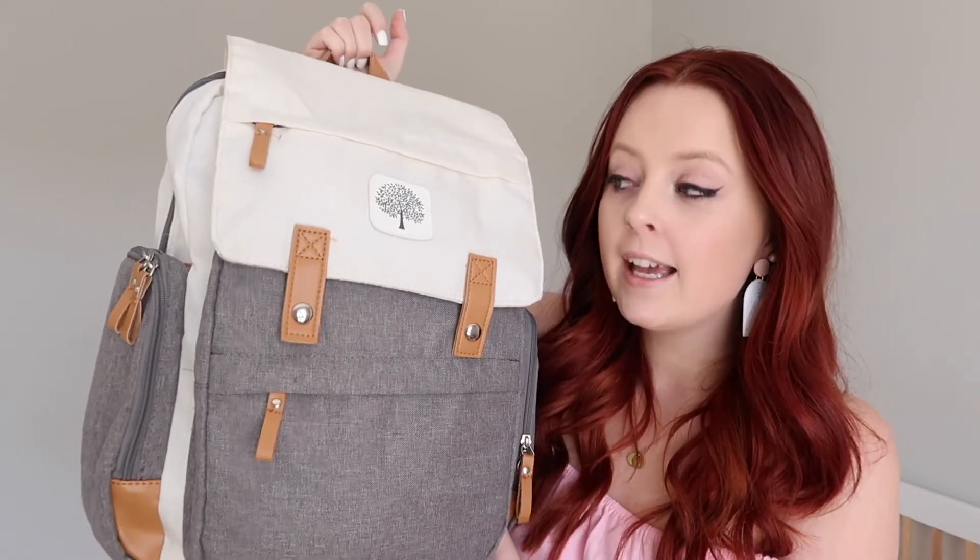Personally, I don't find it that convenient because there's not a lot of separation inside — everything's just piled in there. But it does have a lot of pockets on the outside, which is nice.